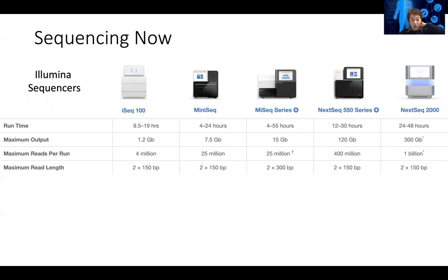Each read is usually 150 base pairs long. And you can have bigger machines, which you can run from small core facilities, which run for two days or three days and can generate hundreds of gigabytes of data and up to a billion reads per run at this read length.